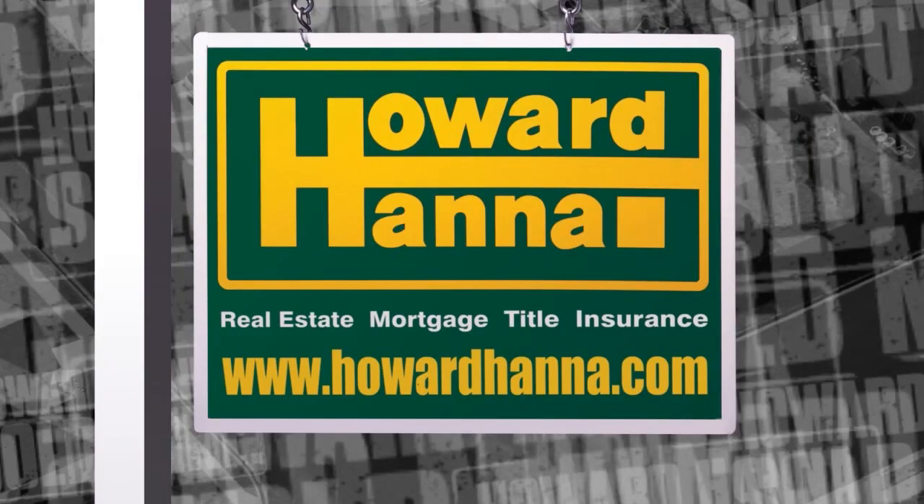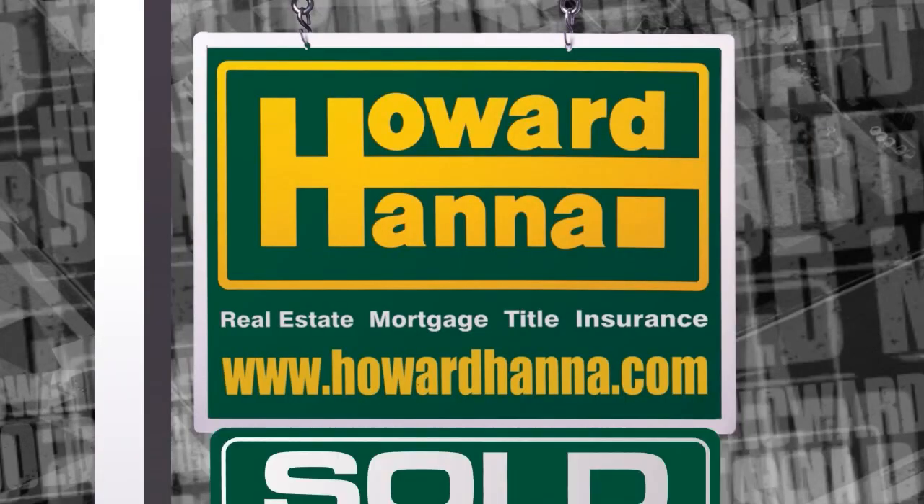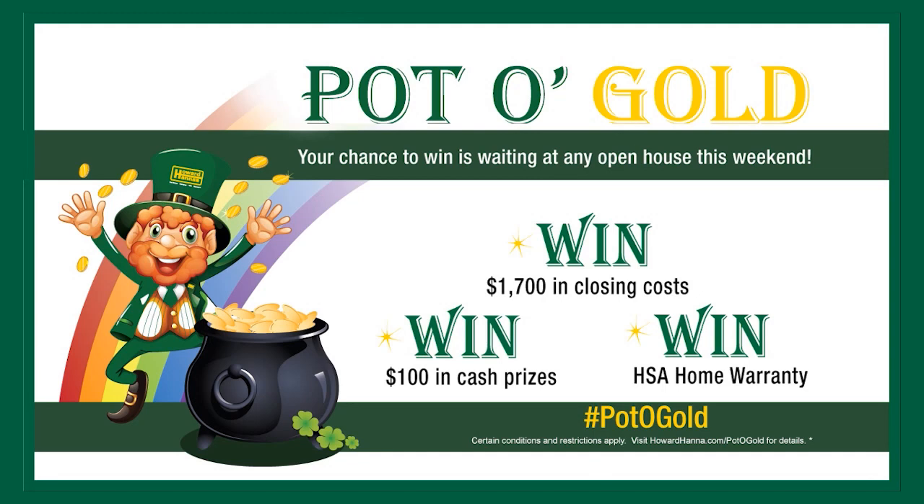Howard Hanna sold mine. Your chance to win is waiting this weekend, thanks to Howard Hanna's Pot of Gold Contest. Visit any of our open houses today and see how lucky you can be if you win one of our great prizes, including an HSA home warranty or up to $1,700 in closing costs. For details and contest rules and restrictions, visit howardhanna.com/potofgold. And for another way to win, visit our Facebook page at facebook.com/howardhanna.